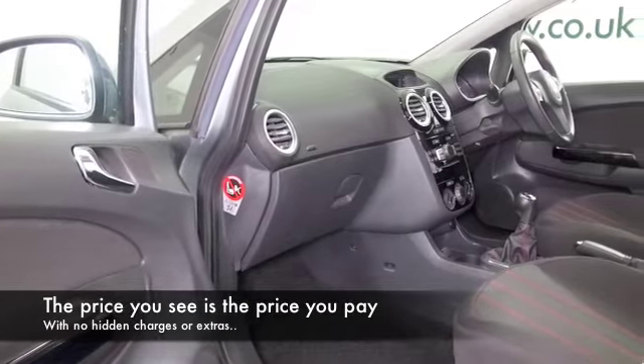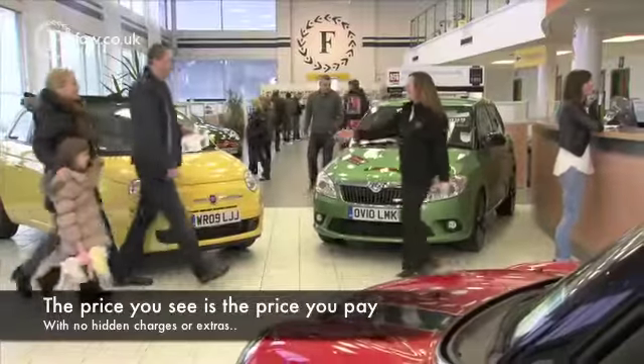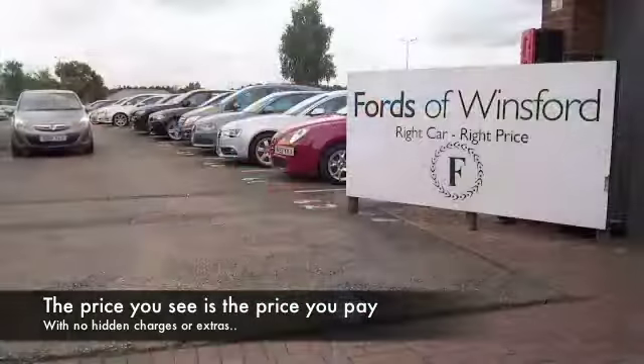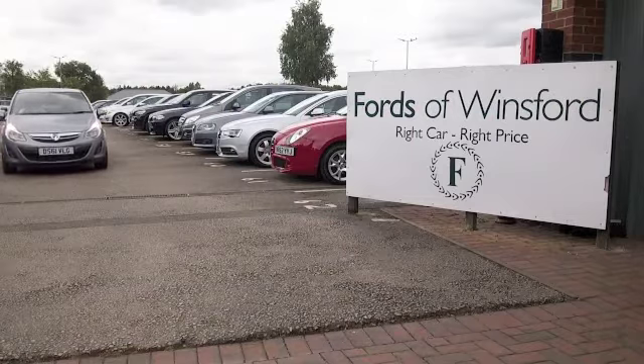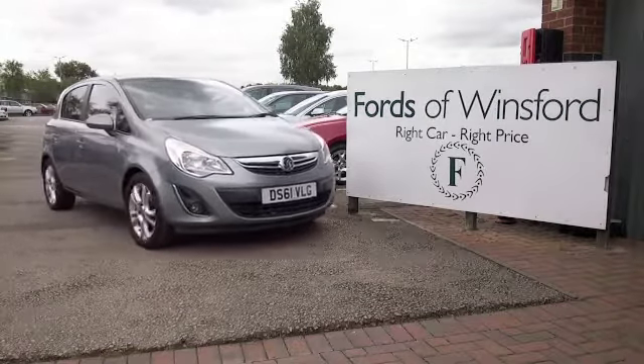If you'd like to find out a little bit more, you can give Jackie and the team a call in our call centre — they can answer any questions you might have. You can hold the car for up to 48 hours with no obligation and no deposit. Bring your licence with you, have a test drive, and discover this great car for yourself at Fords of Winsford.